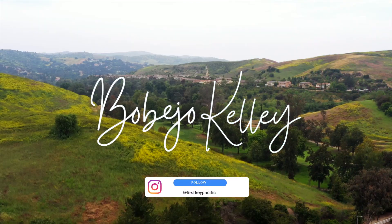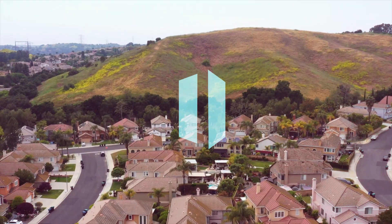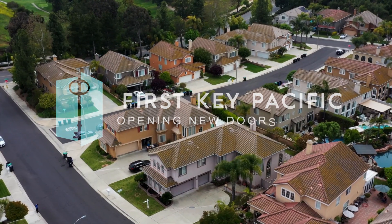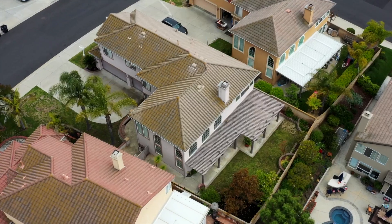Hi, my name is Bobbie Jo Kelley with First Key Pacific, brokered by KW Premier Properties. Welcome to 15224 Calle Miramar in the city of Chino Hills.